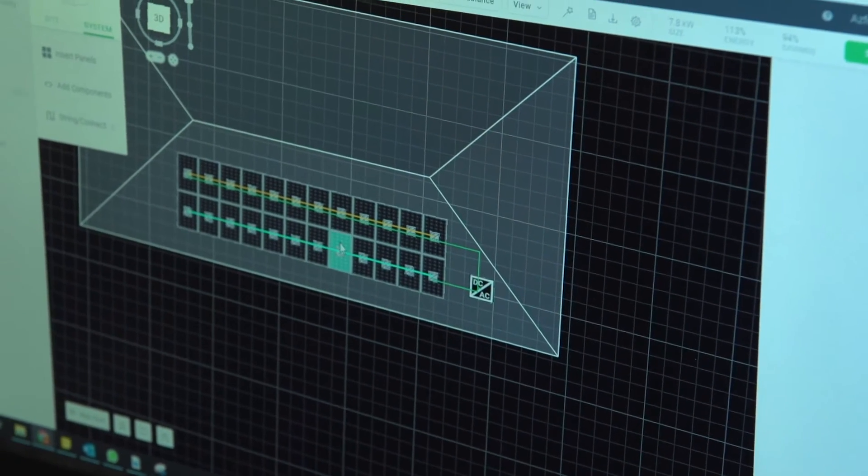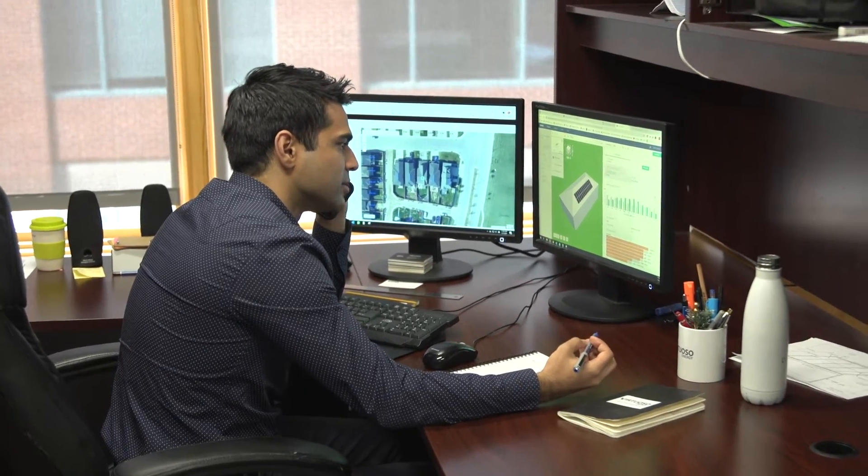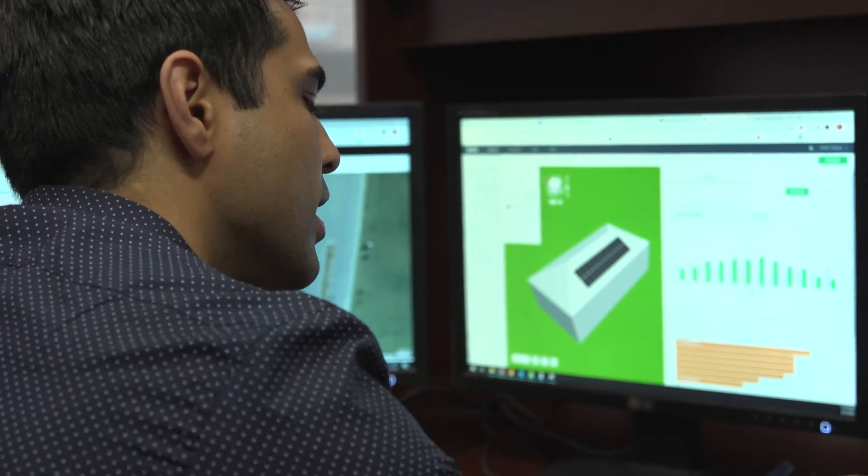Another side of it is project management — organizing material, making sure you have manpower on site, coordinating installation timelines with clients. That's a part of the process where a lot of elements come into play and it takes a lot more attention to detail and focus to make sure all the pieces fit together.